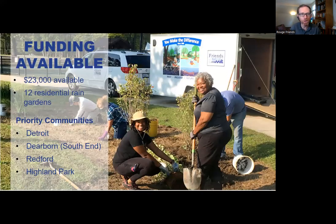We have funding available for rain gardens - about $23,000, maybe more - for at least 12 residential rain gardens. Priority communities include Detroit, Dearborn South, and especially Redford and Highland Park. If you're not in those communities, still apply. The application will be live in about a week or two, and if you're signed up through Zoom you'll get an email announcement. We recommend applying by October 30th to maximize consideration, though we will take applications on a rolling basis afterwards.